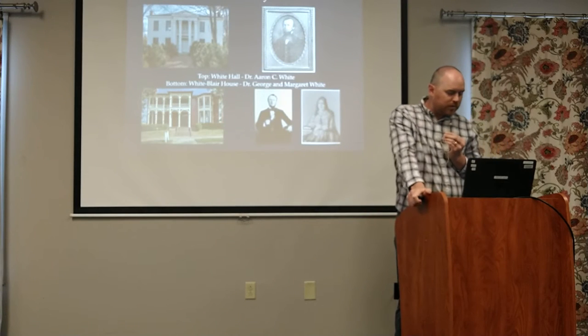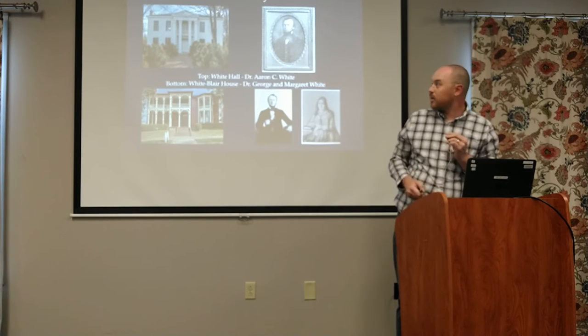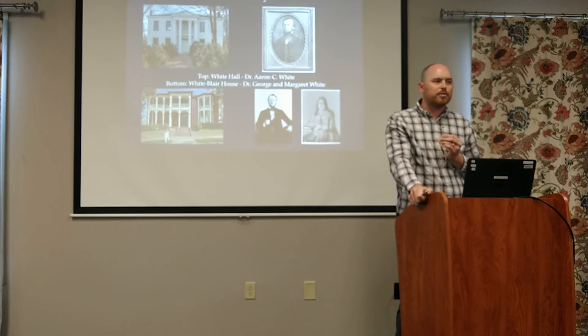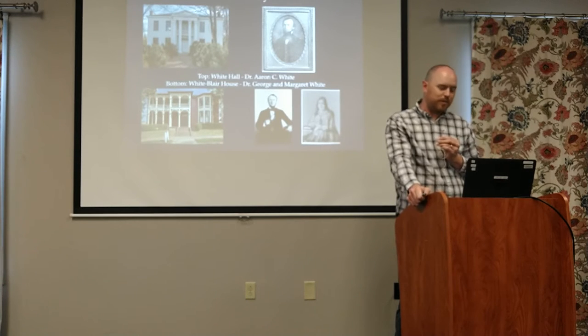Most of the historic homes you see in Spring Hill, the builder or owner is buried in the cemetery. We have Dr. Aaron White and his brother George White. They're both sons of General William White, who was a general at the Battle of New Orleans under Jackson. He's most famous for losing a duel to Sam Houston - he got shot in the groin but survived it, and his shot completely missed Sam Houston. But that was his big claim to fame.